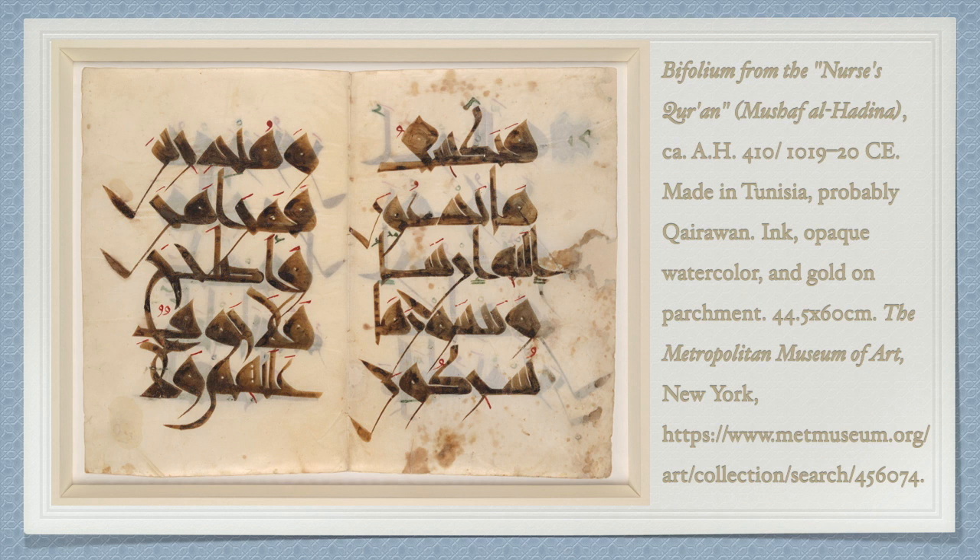It is part of one of the most well-known and thoroughly documented manuscripts of the Quran. The Nurses' Quran, or Mushaf al-Hadina, is believed to originate in Kairouan, Tunisia, in North Africa. The approximate date of its creation is 410 years after the Hijra, or roughly 1019 or 1020 CE.